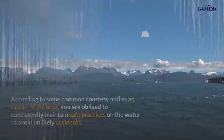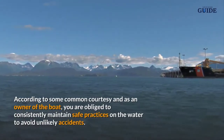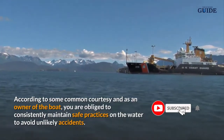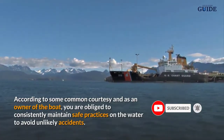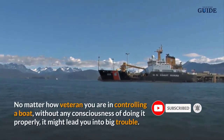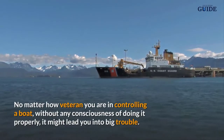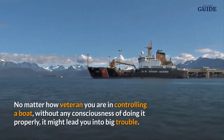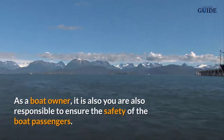According to common courtesy and as an owner of a boat, you are obliged to consistently maintain safe practices on the water to avoid unlikely accidents — no matter how veteran you are in controlling a boat. Without any consciousness of doing it properly, it might lead you into big trouble.